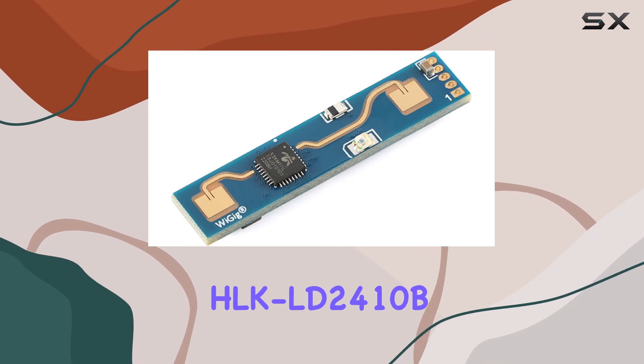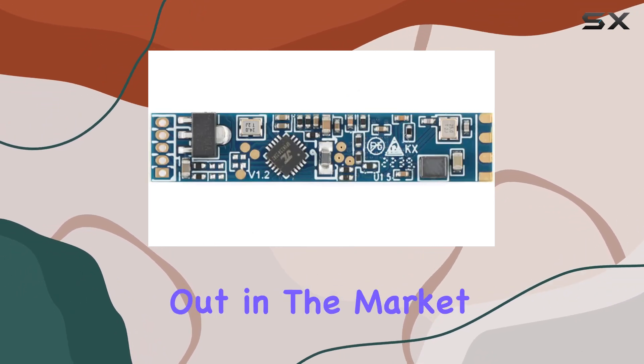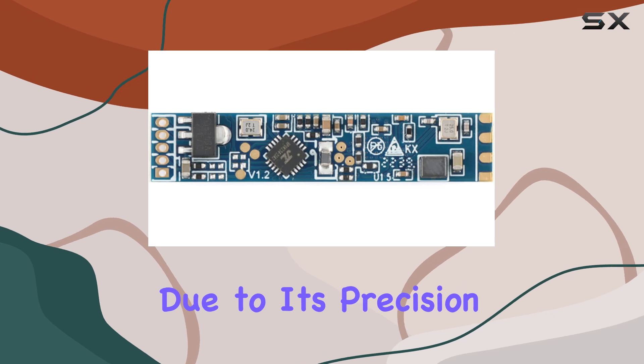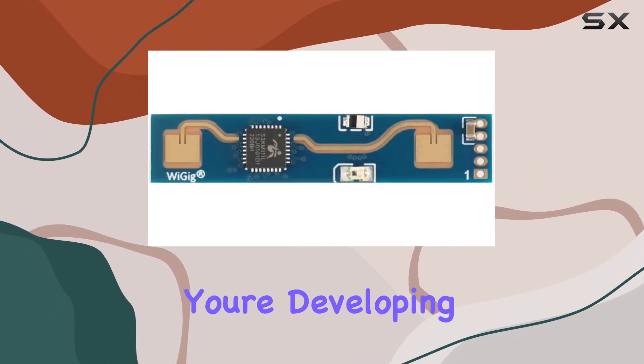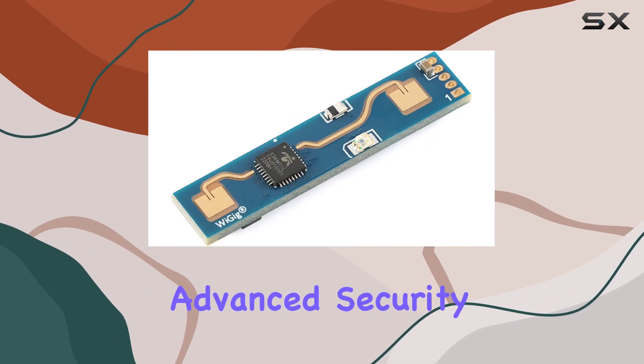In summary, the HLK-LD2410B radar sensor module stands out in the market for smart sensors due to its precision, adaptability, and ease of use. Whether you're developing smart home devices or advanced security systems,